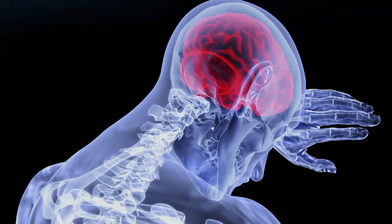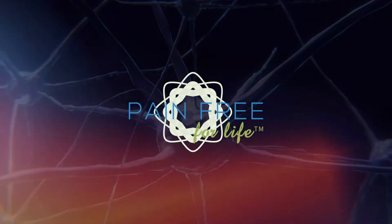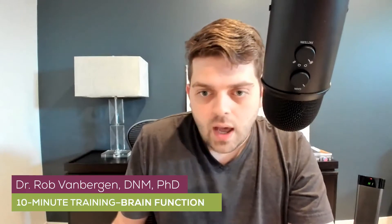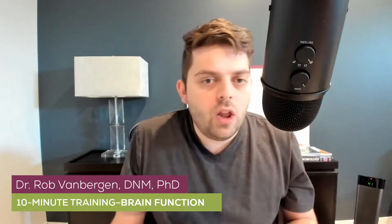Today I want to talk about enhancing brain function using microcurrent therapy. You should know that not everything seems to work for everyone — this is very typical with brain stuff. When dealing with debilitating conditions such as Alzheimer's and dementia, it's more of a challenge without longer stimulation using more expensive tools such as the VHE, which allows for longer stimulation deeper in the brain.